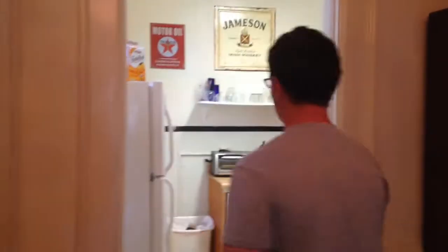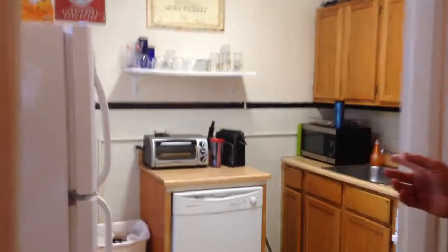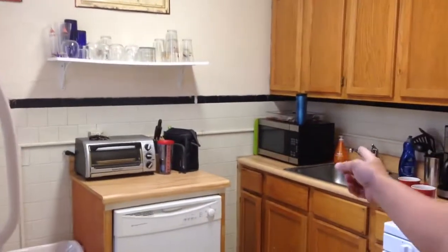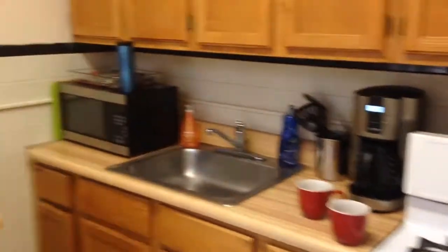I'm going to give you a tour. First of all, here's the kitchen. It's pretty nice. It's not too big, but you have plenty of appliances. You're going to keep the toaster, you're going to have microwave, gas heat, the refrigerator — comes standard.